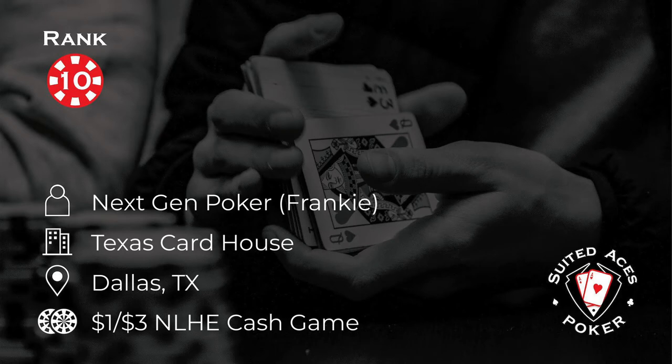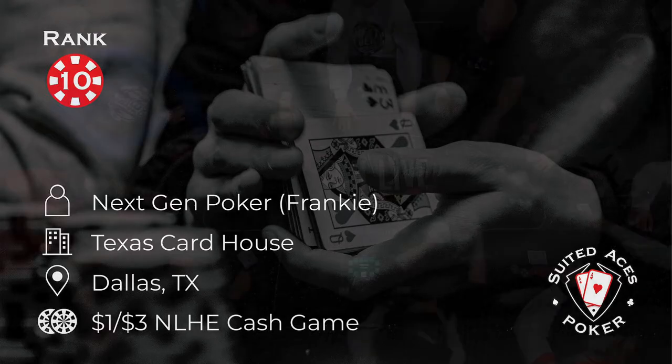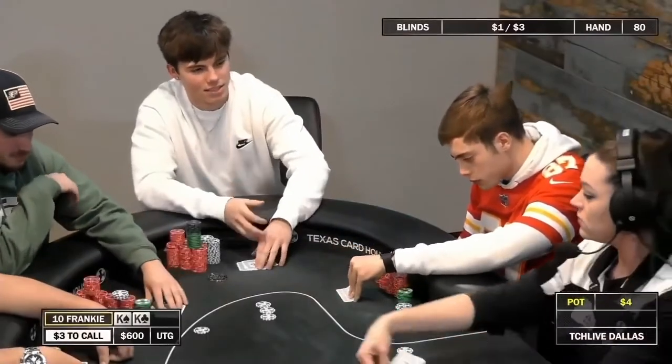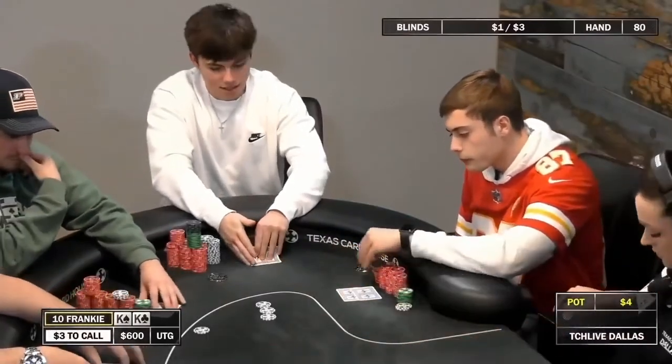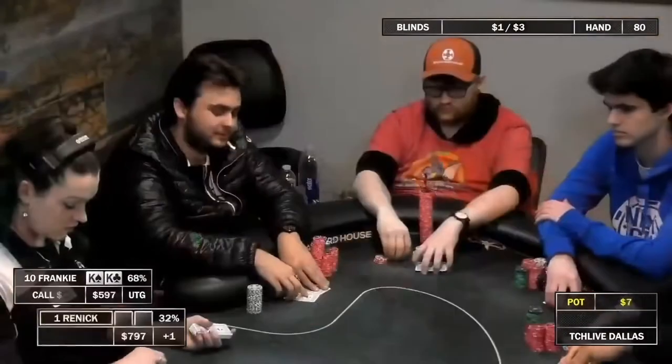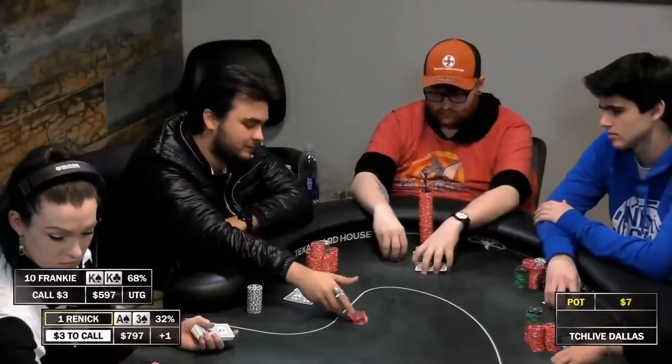At number 10, kicking things off for this monthly special is Frankie, one of the next gen poker boys. He's playing in a 1-3 game at the Texas Card House in Dallas, Texas. We are under the gun with pocket kings — the cowboys. Just going to limp this one. I think Rinnick to my left is going to be raising a lot and I'm going to put in that beautiful limp squeeze. Let's see it.